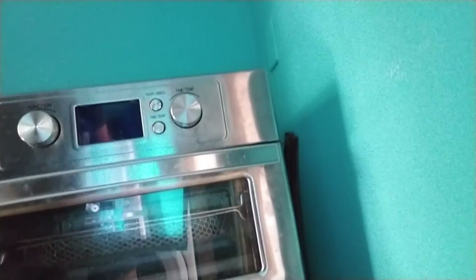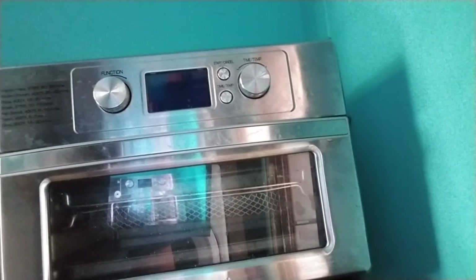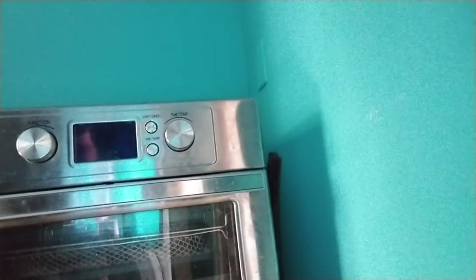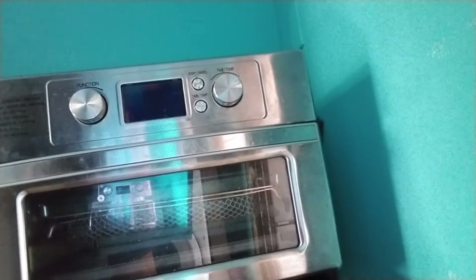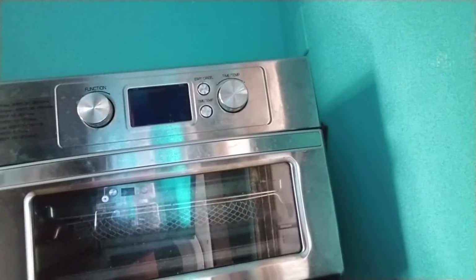I'll show you guys my air fryer — this is it. I got this about a year or two ago for Christmas and I make all of my quesadillas in here. I know a lot of people like to do it on the stove, but I like the air fryer because I don't have to put oil or butter in a pan and it doesn't stick.